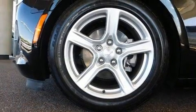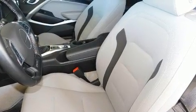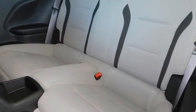Top features include cruise control, a tachometer, variably intermittent wipers, fully automatic headlights, remote keyless entry, and power front seats.